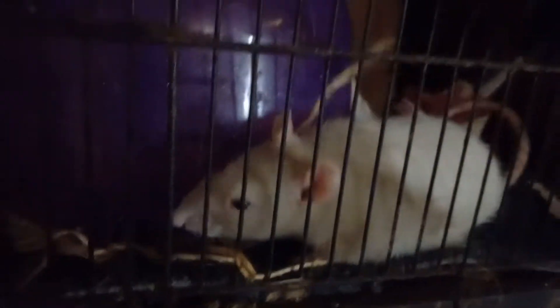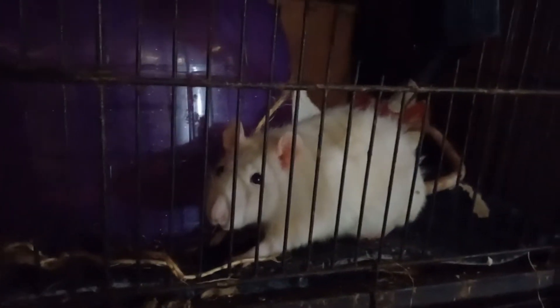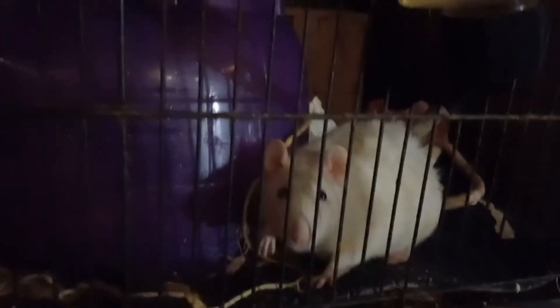Pocahontas! Good morning. Hi, pretty girl. There's one of the mothers of the baby hooded rats. And the other one, if I open the door, will come running.